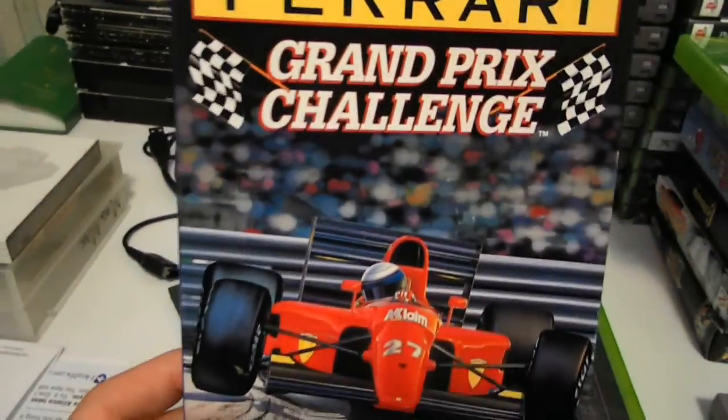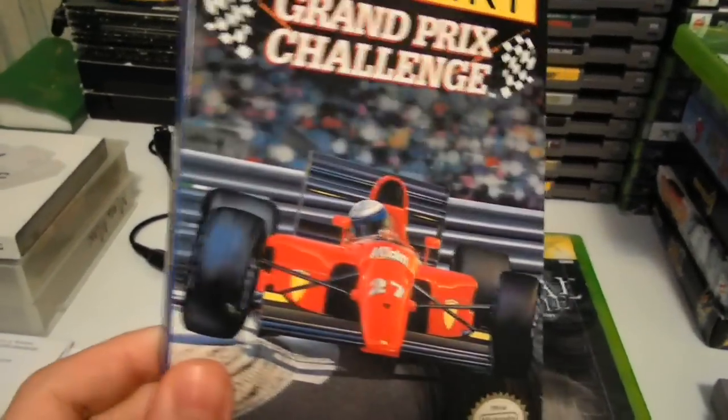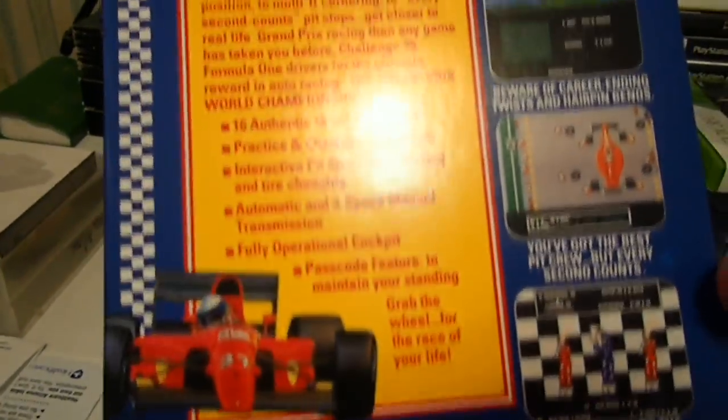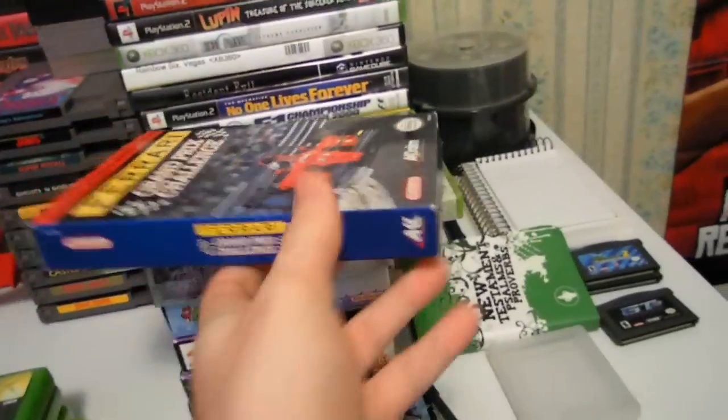I got this for super cheap — this is Ferrari Grand Prix Challenge. It's the box and the game, no manual. I think I paid $4 or $5 total. I thought it was a good deal for a boxed game. I played it and I didn't like it — it's not very good. It's similar to Pole Position, actually a lot like Pole Position.